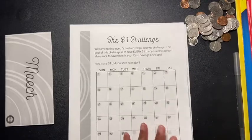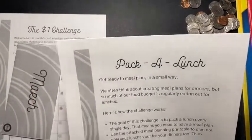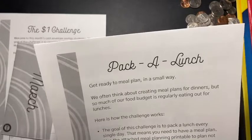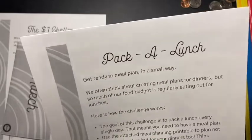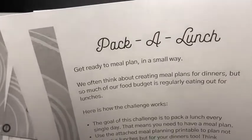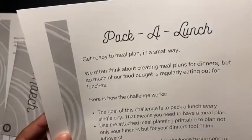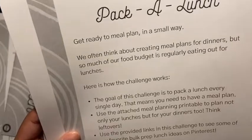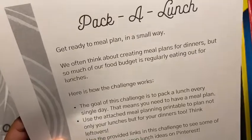The extra challenge is called 'Pack a Lunch.' It says: get ready to meal plan. In a small way, we often think about creating meal plans for dinners, but so much of our food budget goes toward regularly eating out for lunches — which is so true. The goal of this challenge is to pack a lunch every single day. That means you need to have a meal plan. Use the attached meal planning printable to plan not only your lunches but your dinners too — think leftovers.